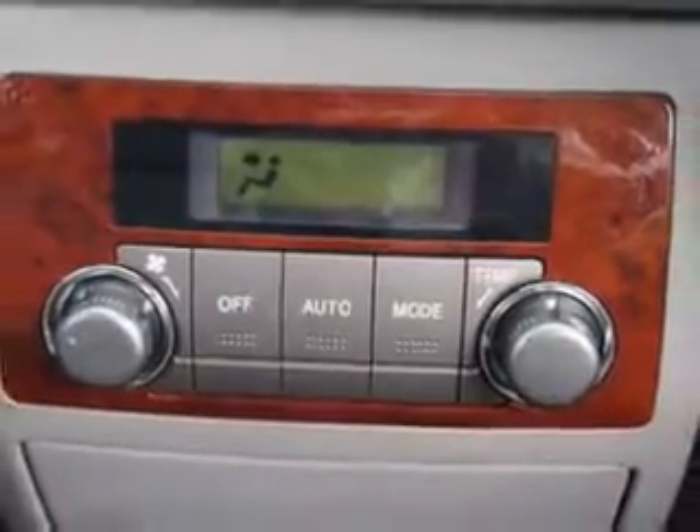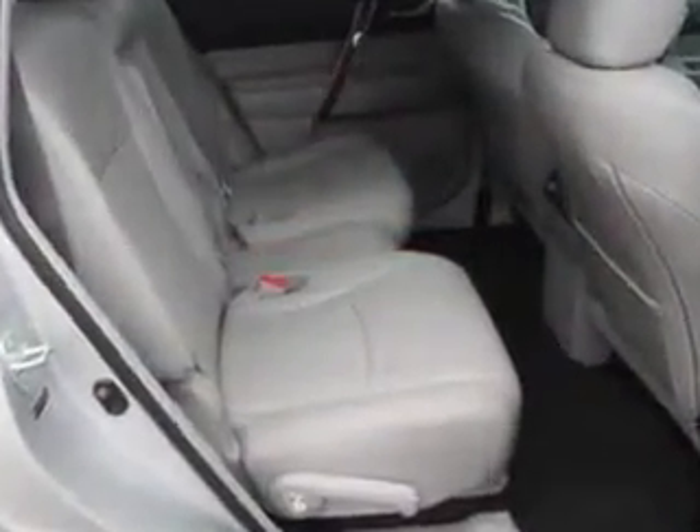Seats, front seat type bucket, and much more. Enjoy the drive, feel safe, and have peace of mind in this 2013 Toyota Highlander. See us at Parkway Toyota today.